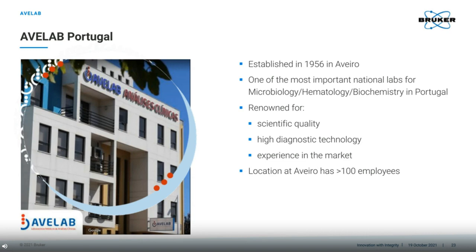I have saved the best for last, and wish to use the last few minutes to introduce our customer, AvaLab. Established in Aveiro in Portugal, this lab has become one of the most important national labs in Portugal. They are renowned for their high scientific quality, ability to recruit and utilise state-of-the-art technology, and their strong experience. AvaLab is therefore known as one of the most experienced laboratories in clinical analysis in Portugal. The location we discuss here in Aveiro has more than 100 employees.